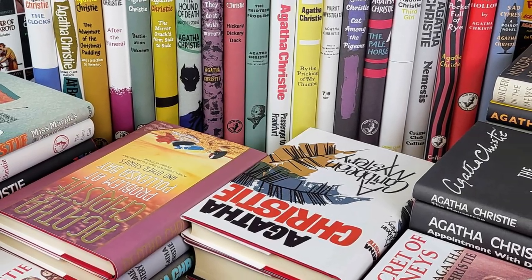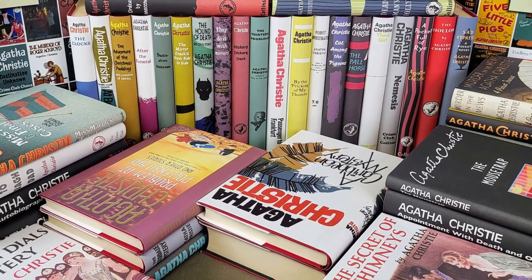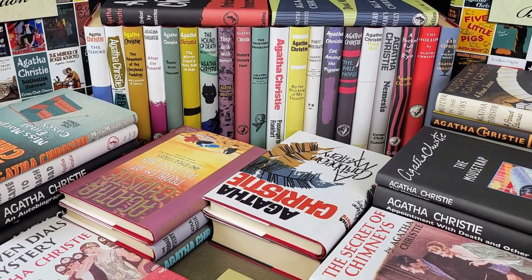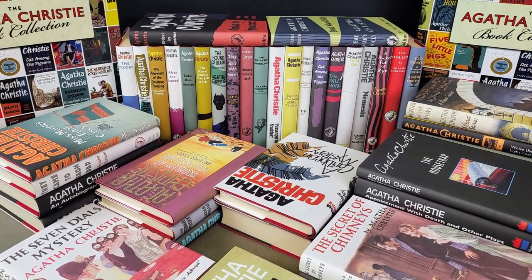Hello and welcome to today's video. This time we will be looking at the second half of the Agatha Christie facsimile hardback collection published by Hachette back in 2012. Sit back, relax and let's take a look.